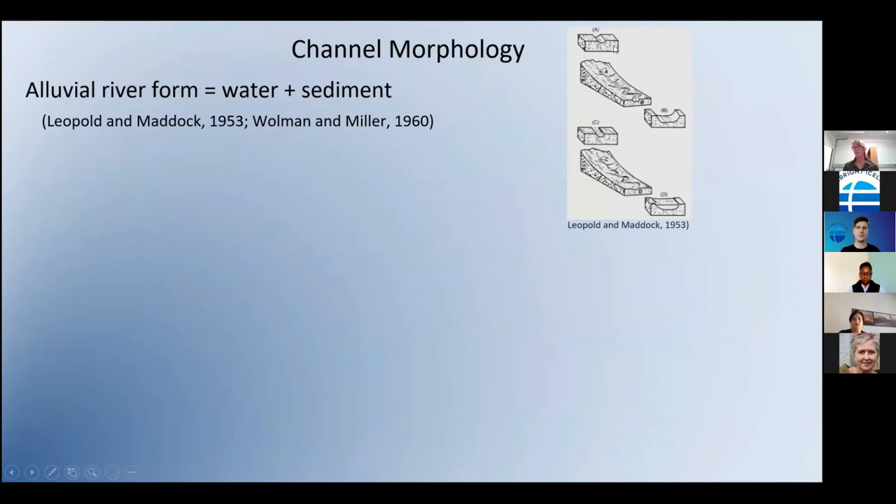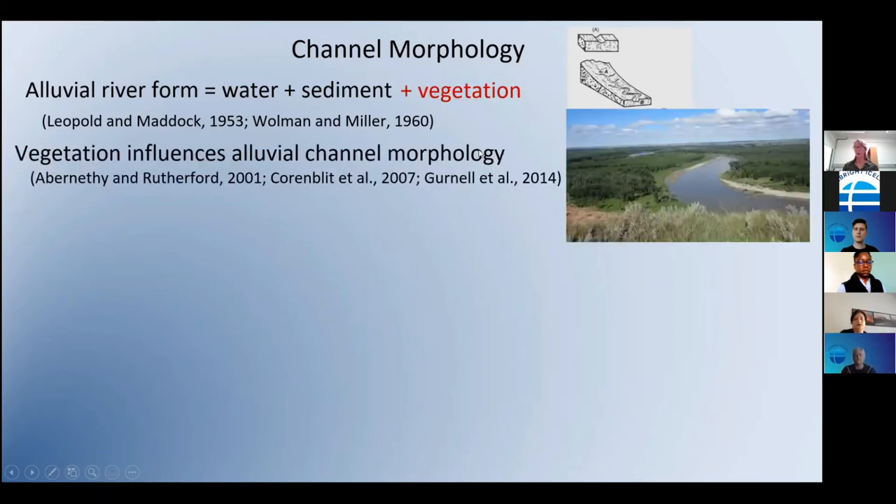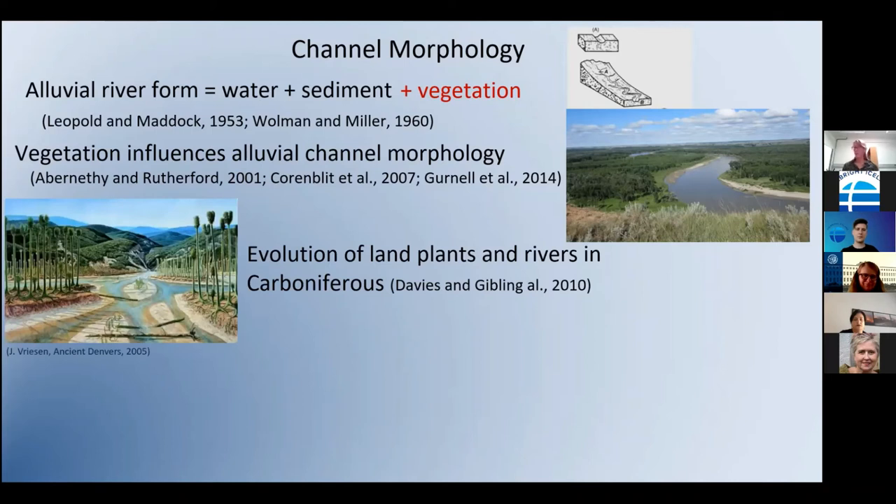I'm a fluvial geomorphologist, which means I'm interested in how rivers shape the landscape. Early work on alluvial rivers — those that can deform their boundaries because they're made of unconsolidated sediments — looked at how water and sediment move through channels and change their shape both in cross-section and in planform. This research dovetailed with riparian ecologists in the late 1900s and early 2000s to understand the role of vegetation on influencing channel form.